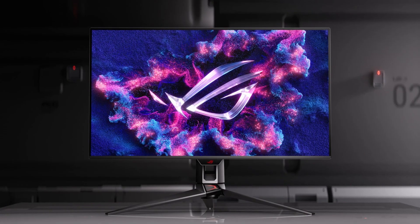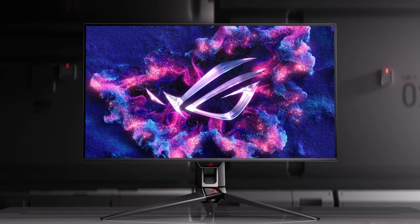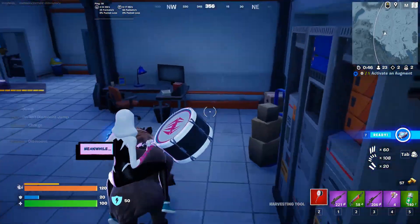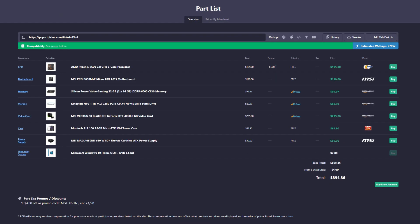So if you want a 240Hz 1080p monitor or even a 360Hz one, feel free to buy one and take full advantage of it — this system is definitely capable of handling a monitor like that. That said, this PC is a bit over budget, which is why I also put together a second option.